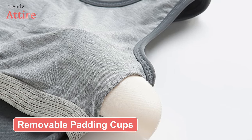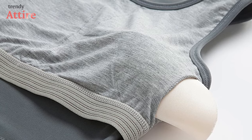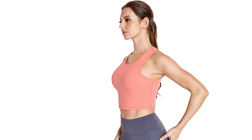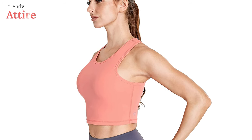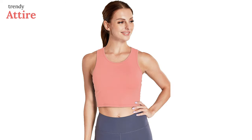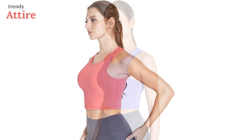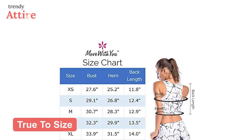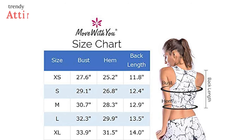You can remove the padding cups easily or adjust them to give your chest a perfect shape. You don't need to worry about an extra bra or straps — you'll get sufficient coverage and support throughout the workout with its high neck and razorback design. It comes in more than 10 colors and prints. As it's true to its size, you can order your regular size, but we suggest following the size chart for a secure fit.